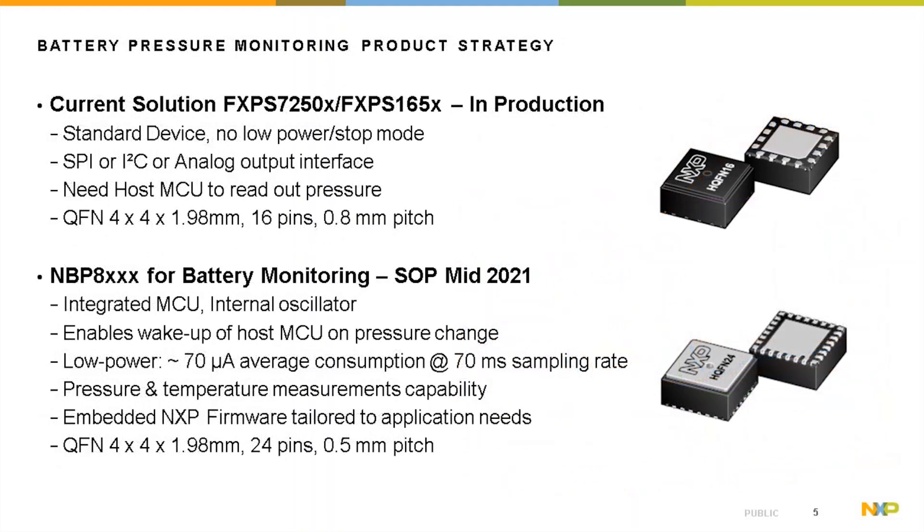Let's look at the battery pressure monitoring product strategy. The current solution is the FXPS device, available in 250 kPa and 165 kPa pressure ranges, already in production. It is a standard device with no low power mode, offering SPI, I2C, or analog output interfaces, and requires a host MCU to read out pressure. It is available in a QFN 4x4 package.